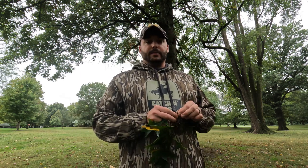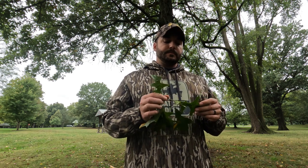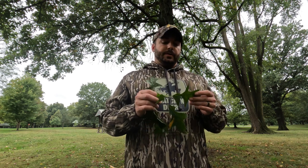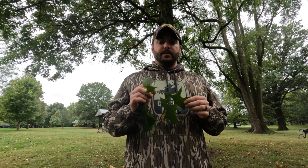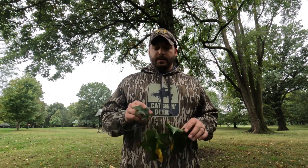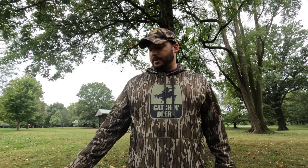Pin oak looks very similar to a couple of other red oaks — scarlet oak and shumard oak. When you look at a pin oak in the fall, if the leaves are brown it's a good chance it's a pin oak; if they're red it's a good chance it's a scarlet oak. Just notice when you look at these trees — look at the ground. If you find some small acorns and notice that the leaves have bristled lobes, there's a good chance it's probably a pin oak, at least here in Indiana.